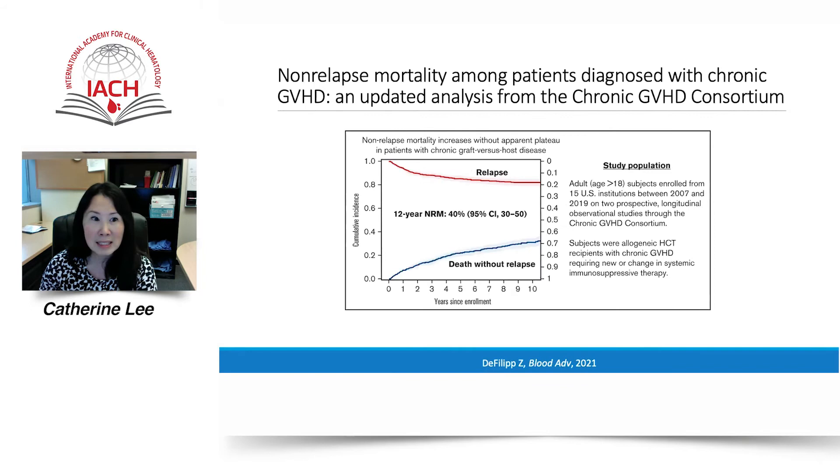To demonstrate this last point, Philip and colleagues analyzed the association between chronic GVHD and non-relapse mortality in a recent cohort of 937 adult patients who received transplantation and developed chronic GVHD requiring new or change in systemic immunosuppression therapy. Included patients were enrolled on two prospective observational studies through the chronic GVHD consortium. The median follow-up of survivors was four years. The cumulative incidence of non-relapse mortality was 22.5% at five years and continued to increase over time, projected at 40% at 12 years. Chronic GVHD was reported as the most common cause of non-relapse mortality at approximately 38%, associated with organ failure, infection, or additional causes. Severe skin and lung chronic GVHD manifestations were associated with increased non-relapse mortality.